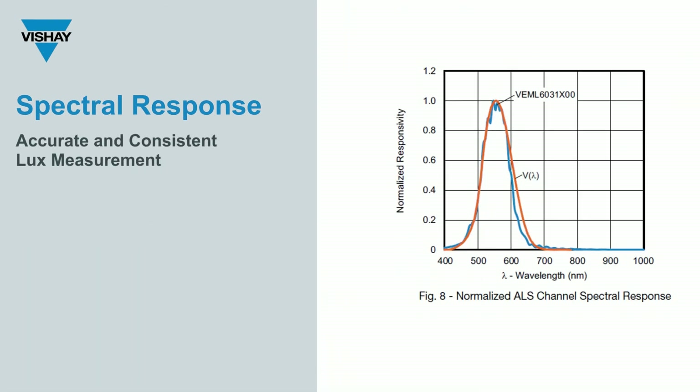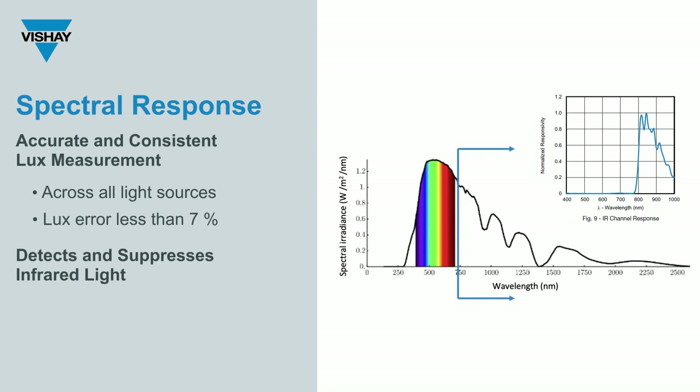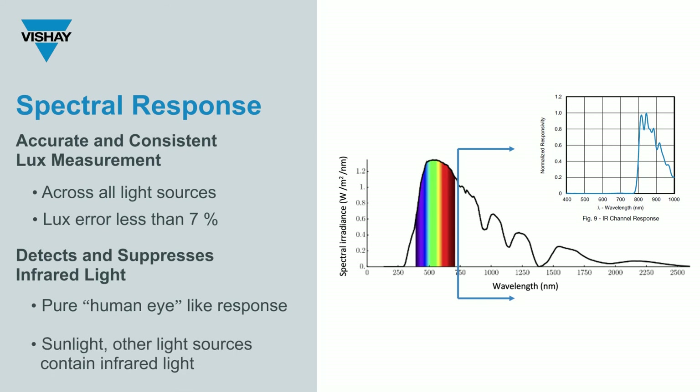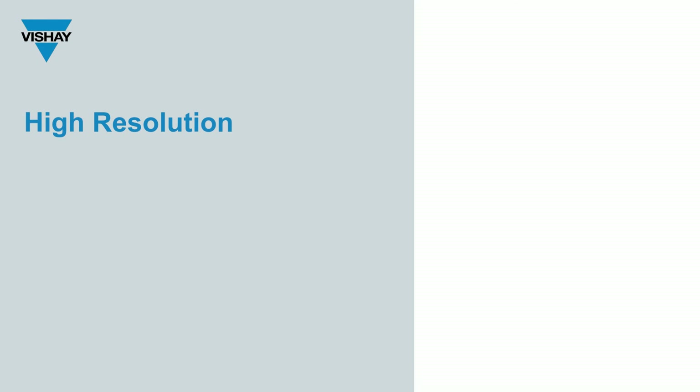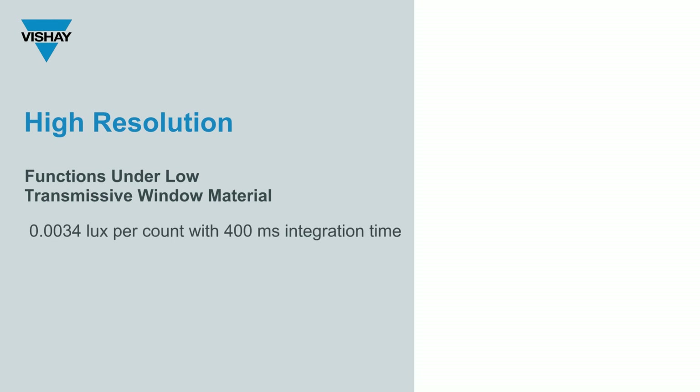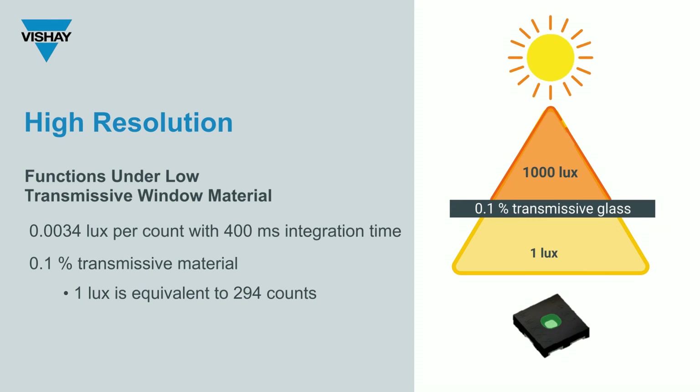The VEML6031X00 offers accurate and consistent lux measurement across all light sources with a lux error of less than 7%. The main channel suppresses all IR content for a very pure human eye-like response, while the secondary channel measures IR content and can tell us whether we're under sunlight or other light source conditions. With such high resolution and fast integration time, this sensor functions extremely well under low transmissive window materials — even at 0.1% transmissivity, the VEML6031X00 delivers a change of 294 counts per 1 lux step.